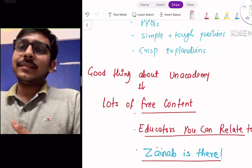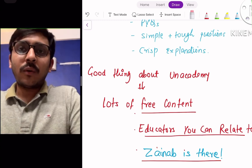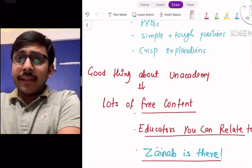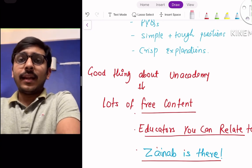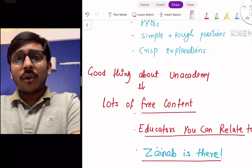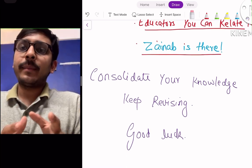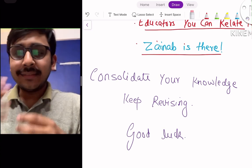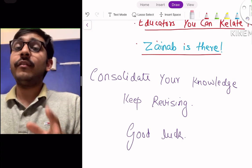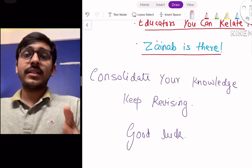The good thing I actually like about Unacademy is that they offer a lot of free content — for example, Zainab frequently takes free classes on must-know topics, and listening for one to two hours at night gives you a lot of high yield content. Most educators on Unacademy are young and easy to relate to. At the end, the whole idea of your PG preparation is to consolidate your knowledge by making high-yield, easily revisable notes and revising them again and again — and I can promise you'll get a very good rank in the top 500 to 1000. I hope you liked the video — subscribe to my channel and good luck.